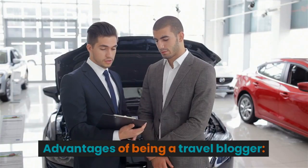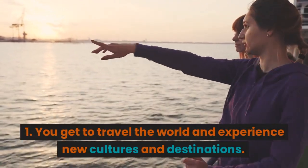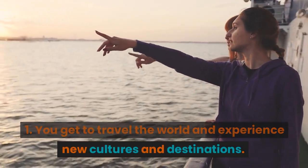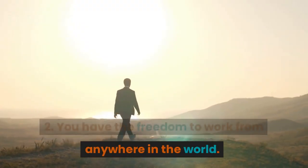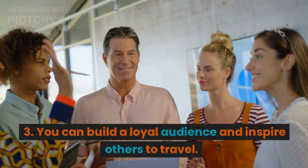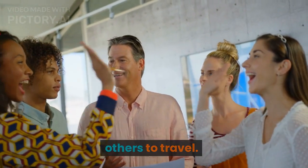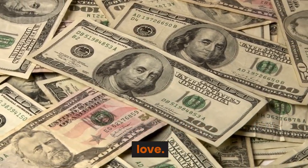Advantages of being a travel blogger: You get to travel the world and experience new cultures and destinations. You have the freedom to work from anywhere in the world. You can build a loyal audience and inspire others to travel. You can make money doing something you love.